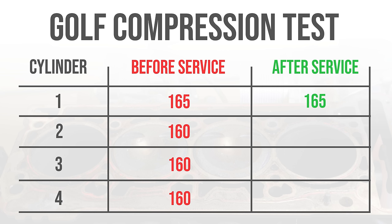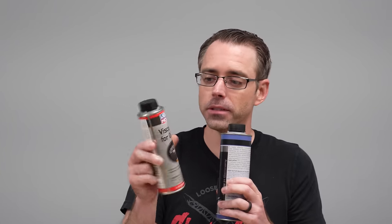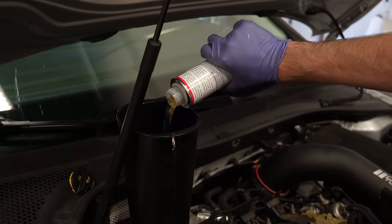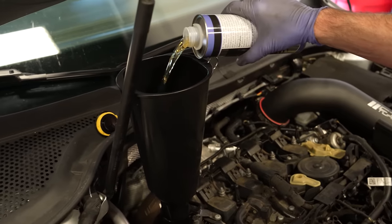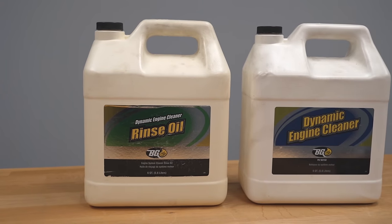After the Liqui Moly flush: cylinder one — no change. Cylinder two — no change. Cylinder three — up five. Cylinder four — up five. So does this engine flush work? It clearly does something based on the compression increase, though this could be a false positive. For the cost — these are fairly inexpensive — I would give them a shot. If you have an oil burning issue, these are significantly cheaper than a shop service. Try this on your own first; if it doesn't help, have a shop perform something like the BG service. And if that's not enough, move toward rebuilding your engine.